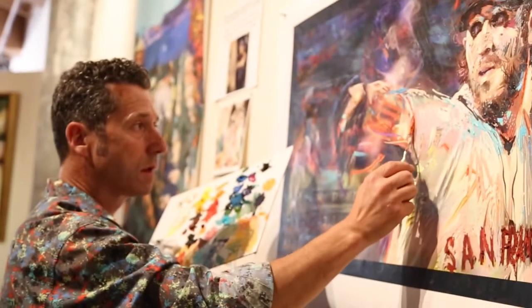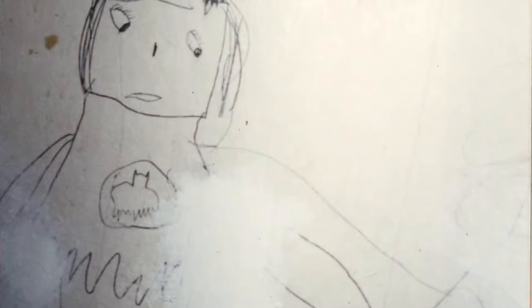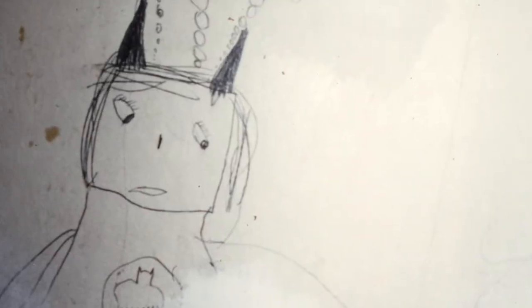Although Sutton has professionally been in the industry for 20 years, his admiration for art began as a child. He started when he was about three years old, essentially drawing since then, and even covered his bedroom walls with drawings.